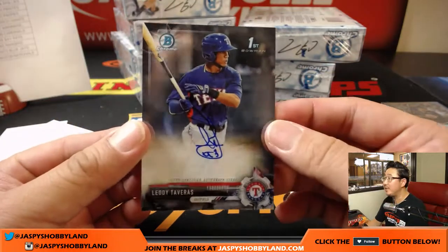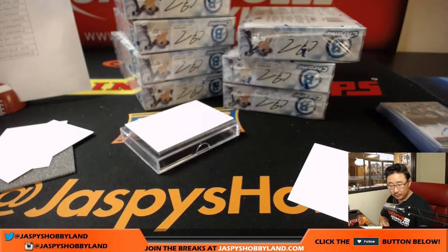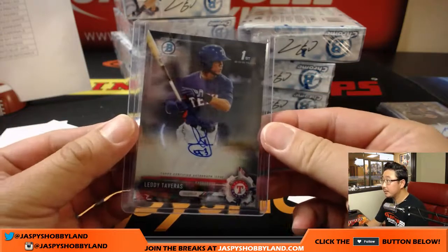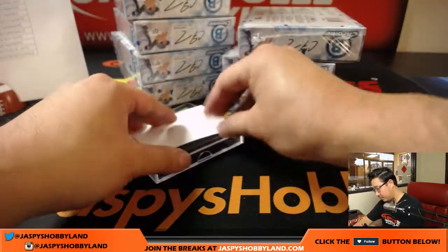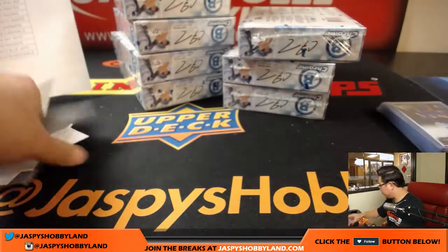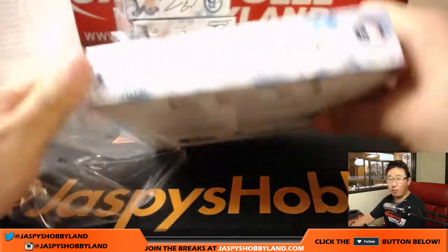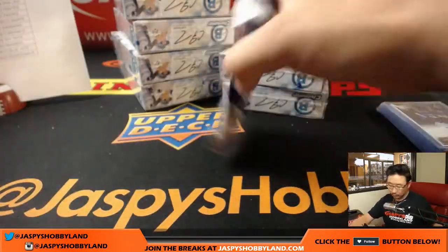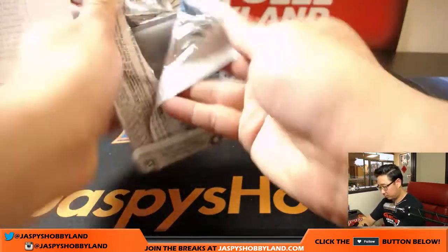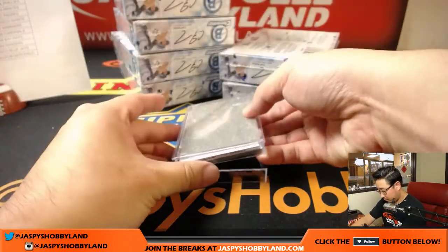And for the Rangers, Leody Tavares — that goes to the Rangers, that'll be for Diane. Next box, this is box number 4 in case number 2.